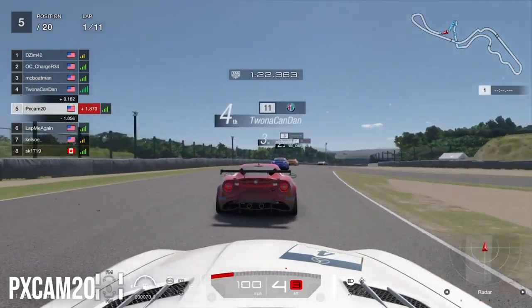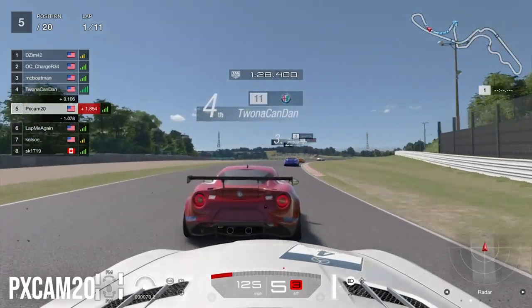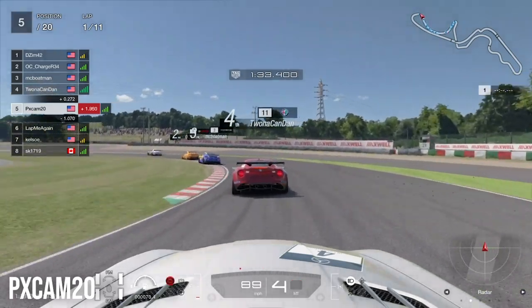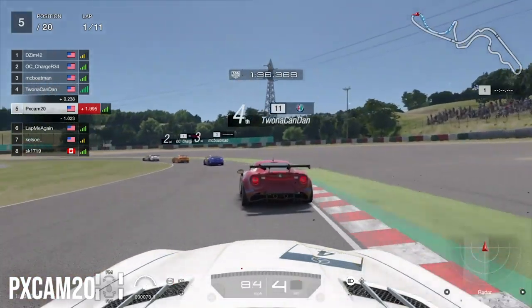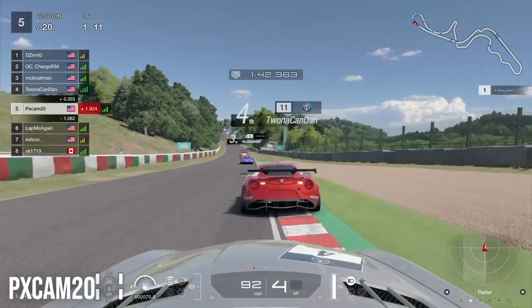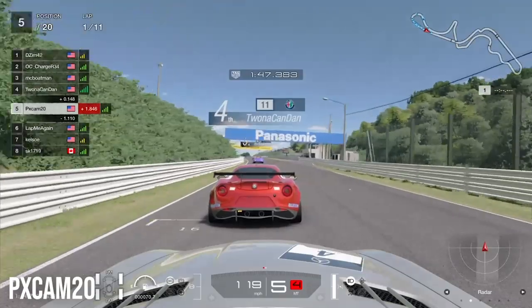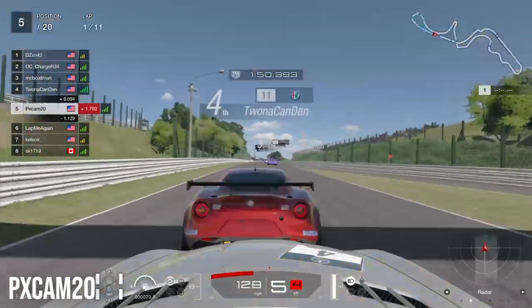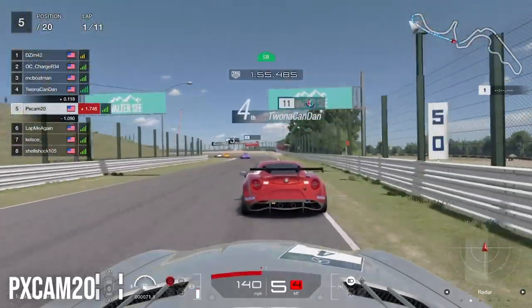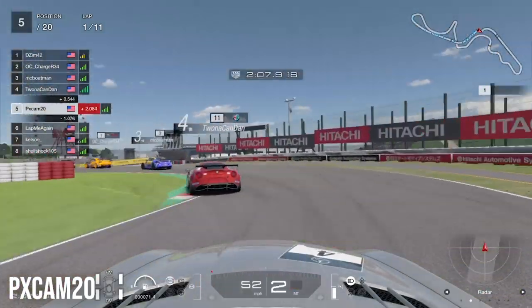Coming up into Spoon Curve, we catch up to fourth place and get into the slipstream. We try to pull off an overtake but he covers the inside, so we back out of the move. Heading into Spoon Curve exit toward the straightaway into 130R, we're right behind the Alfa in the slipstream. The Mercedes has really strong straight-line speed, and we give the Alfa a little bump as we need to catch up to the top three before losing their slipstream.